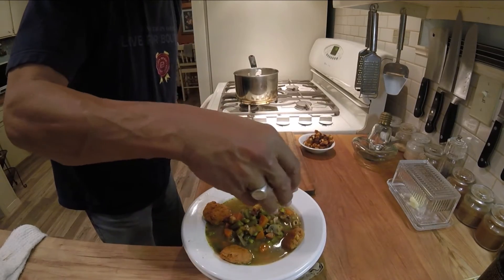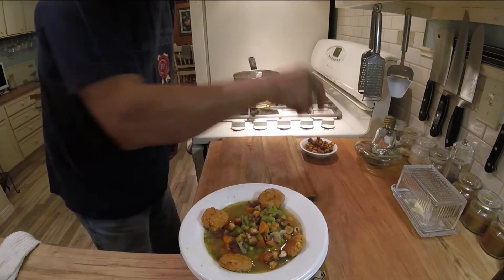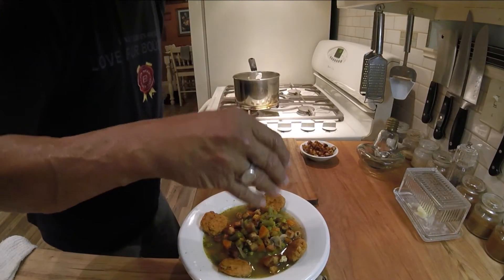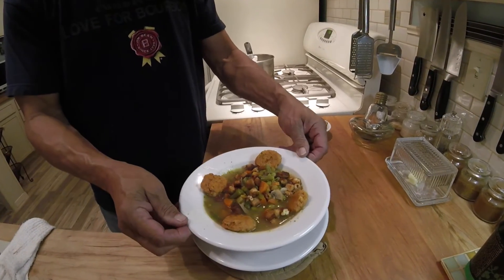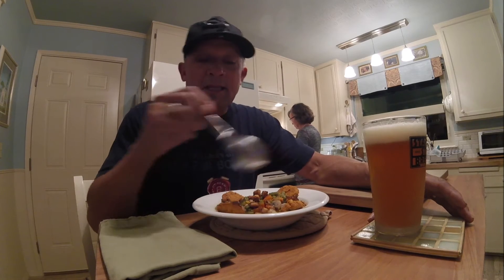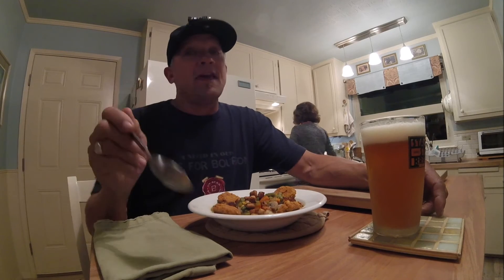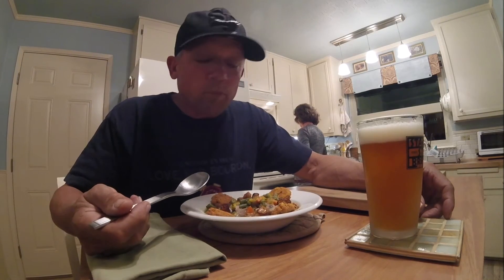Top it with a little crunchy croutons, which are actually leftover stuffing. That's a good Thanksgiving soup leftover recipe. My wife can have everything in this bowl except the turkey, for a nice Thanksgiving day-after soup. And it is delicious.